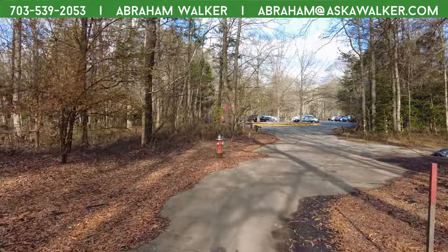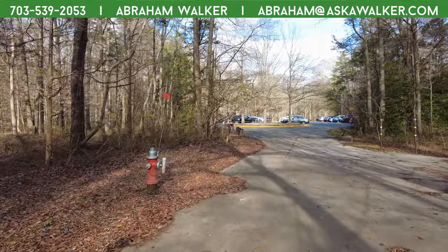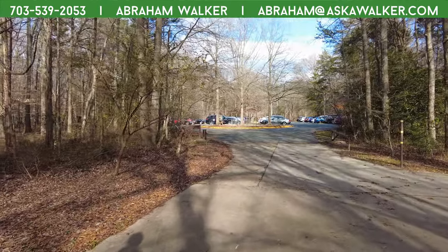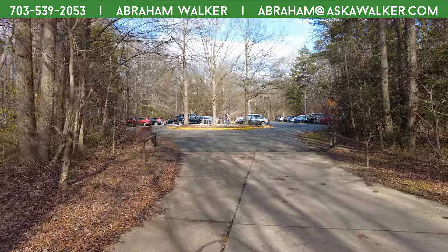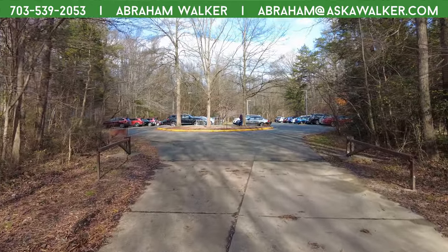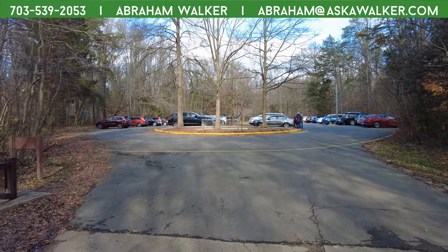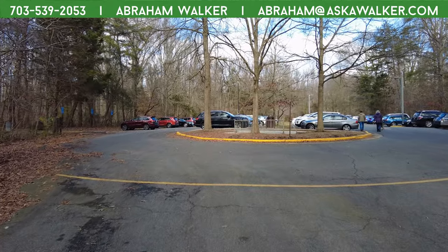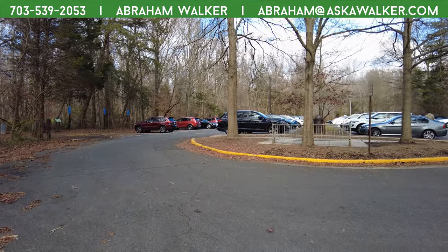If you have any questions about homes in this area, there's a link in the description, or you can call or text me at 703-539-2053. You can also shoot me an email at abraham@askawalker.com. Well, Crystal, thank you for joining us again on another walk. My pleasure — good time. We will see you on the next video.